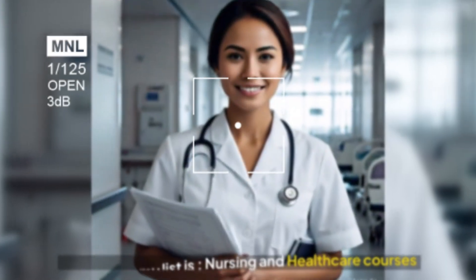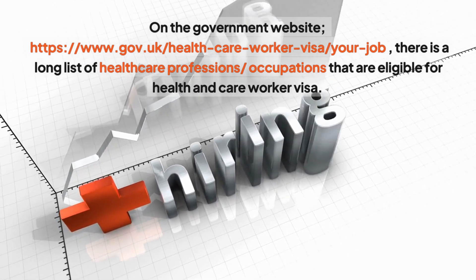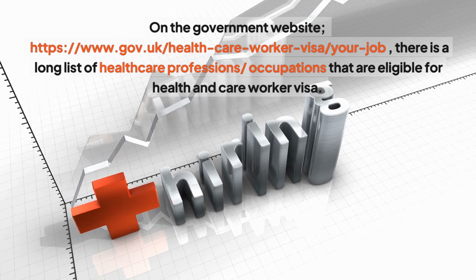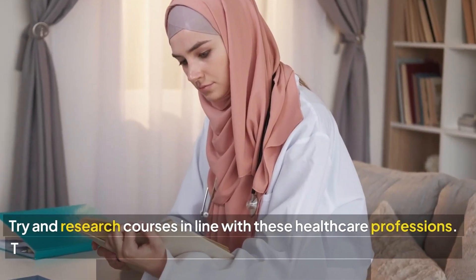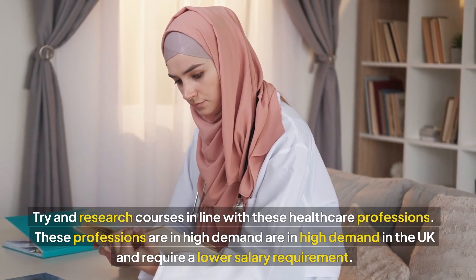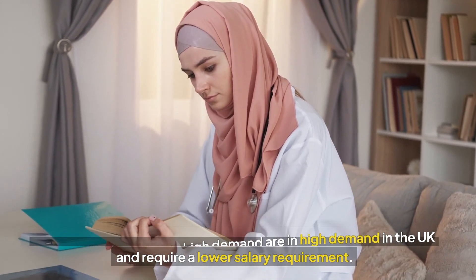The first on my list is nursing and healthcare courses. On the government's website, with the link as shown on the screen, there's a long list of healthcare professions or occupations that are eligible for the Health and Care Worker visa. Try and research courses in line with these healthcare professions. These professions are in high demand and require a lower salary requirement.